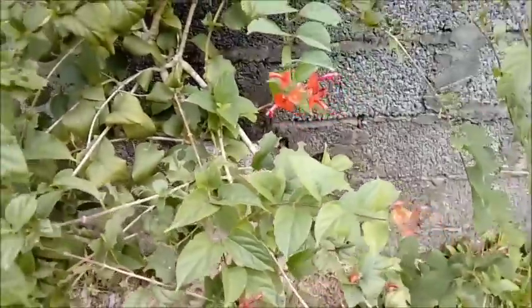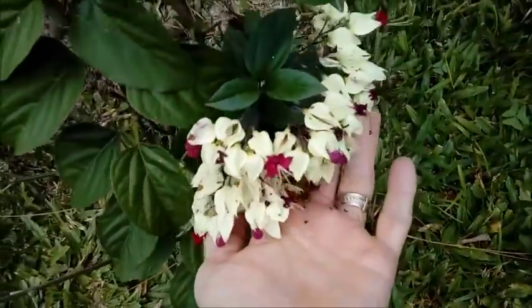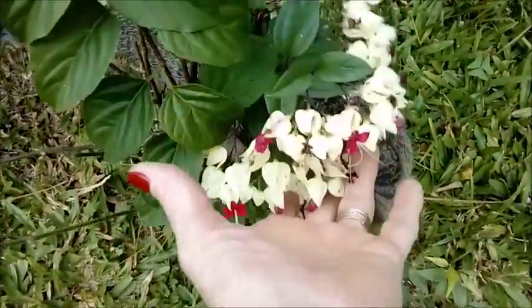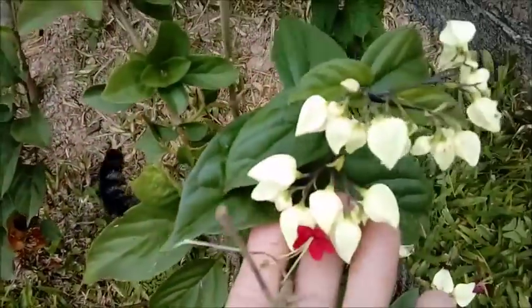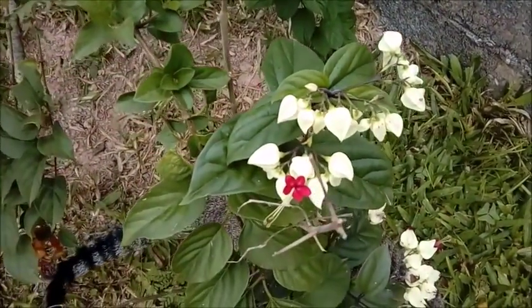São mais flores do meu quintal. Aqui minha lágrima de Cristo, que também está aqui embaixo. Eu tenho duas, com um pouquinho de flor ainda. Essas flores já estão ficando mais velhinhas, mas essas são mais novinhas. Olha que linda. É muito linda essa lágrima de Cristo. Adoro.